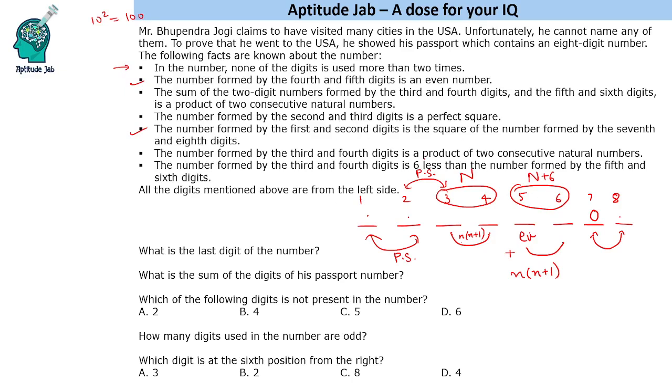Let us list all products of two consecutive natural numbers: 1×2=02, 2×3=06, 3×4=12, 4×5=20, 5×6=30, 6×7=42, 7×8=56, 8×9=72, 9×10=90. These are all the valid two-digit products, since 10×11=110 exceeds two digits and cannot be accepted.